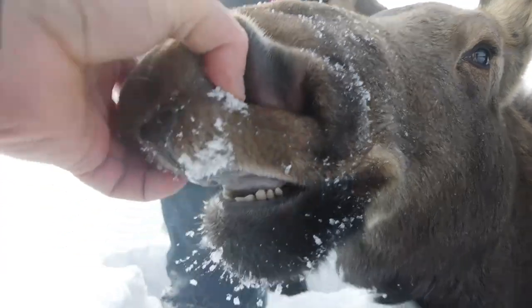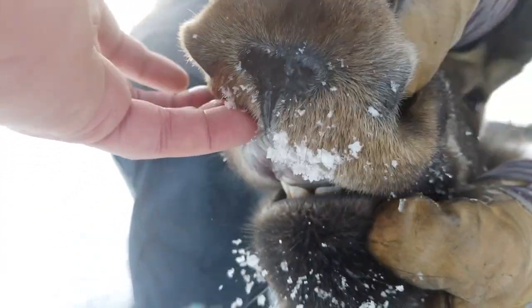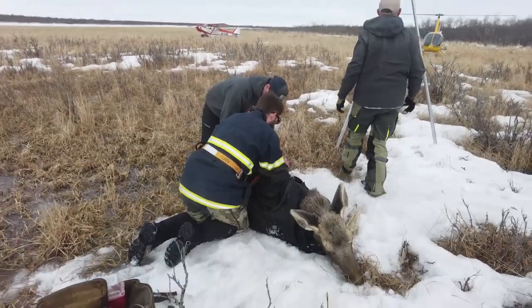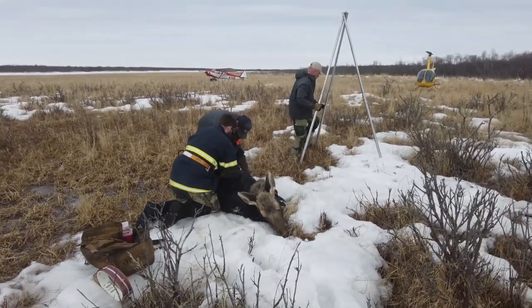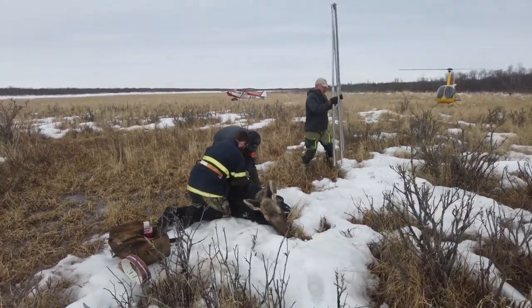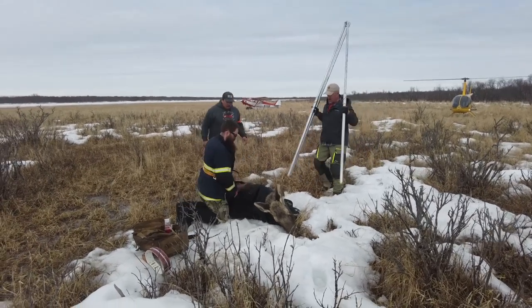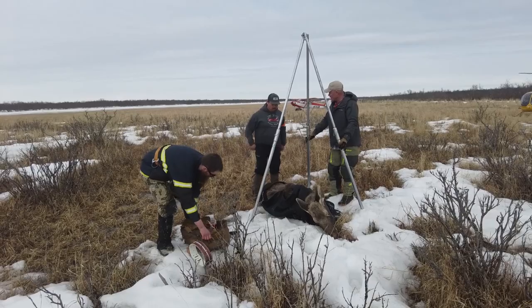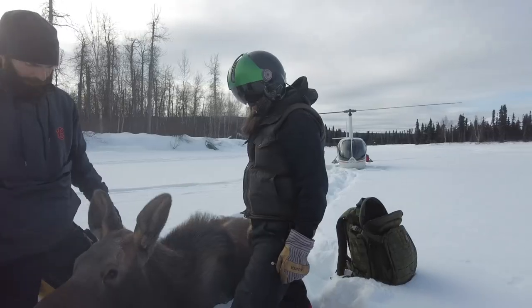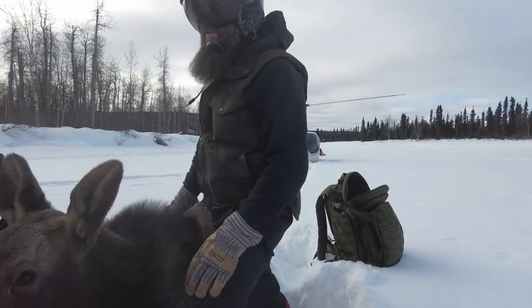We're putting radio collars on them and we're also weighing them. The purpose of radio collaring them is it helps us track them throughout their lives, and we have a known age on these moose as they go into adulthood. We're also getting weights on them, which is a really good indicator of habitat quality in the area and the body condition of the animals themselves. So it's a pretty good way for us to get an idea of what shape the short yearlings are at this point in the winter.